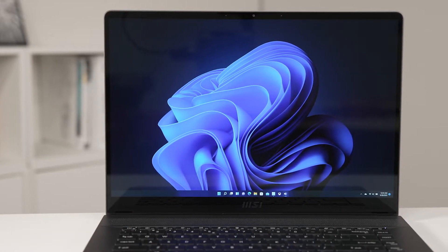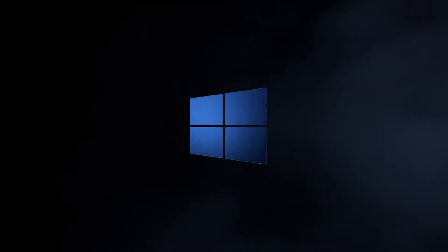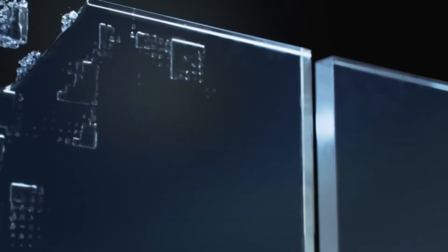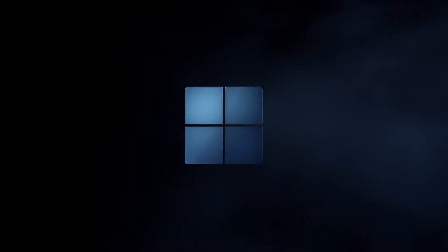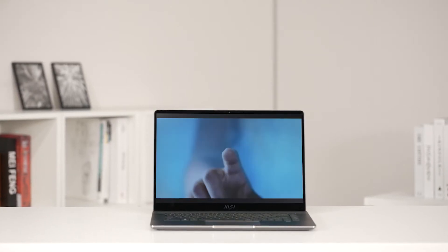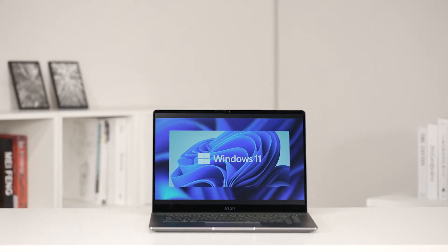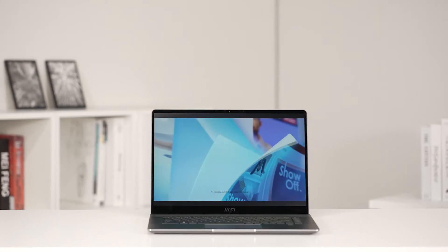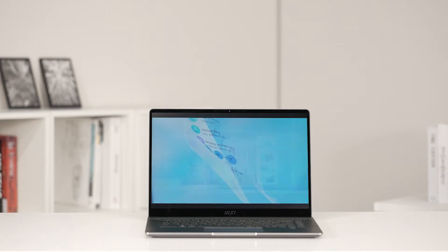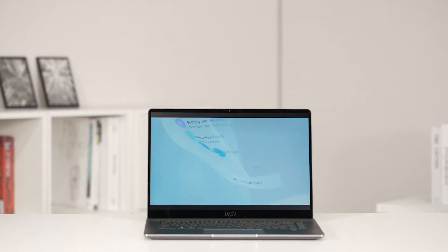Hey everyone, it's Eddie from MSI. Back in June, Microsoft unveiled the next generation of Windows at its virtual event, and some big changes are made to the long-standing operating system. Windows 11 includes a lot of improvements and new features, such as readjustments and personalization widgets displayed on the taskbar, updates on Microsoft Teams, the start menu, and the overall look of the software, providing a cleaner and more intuitive layout.